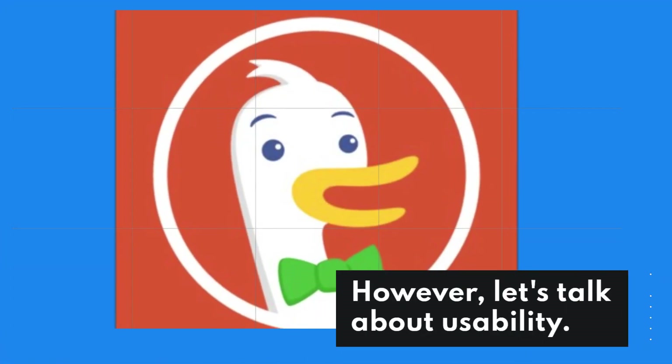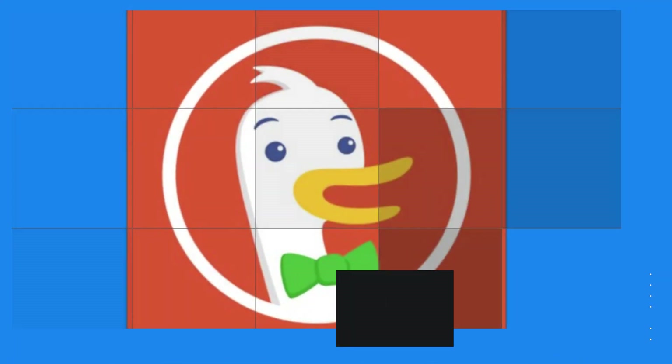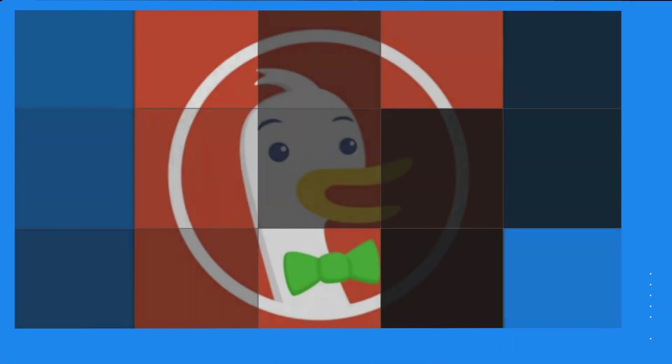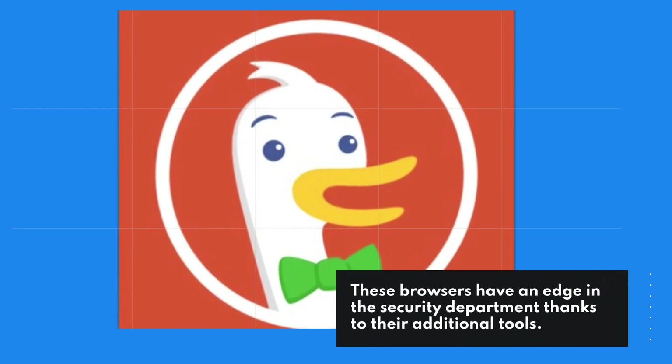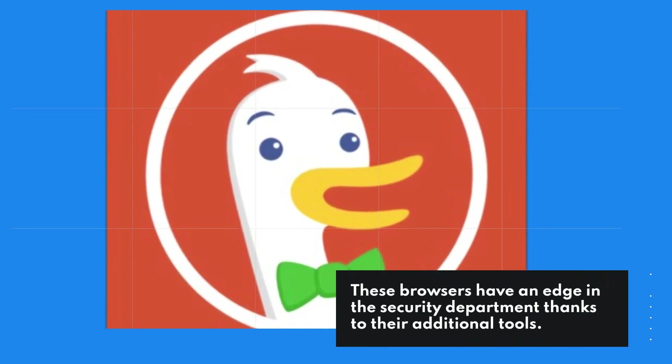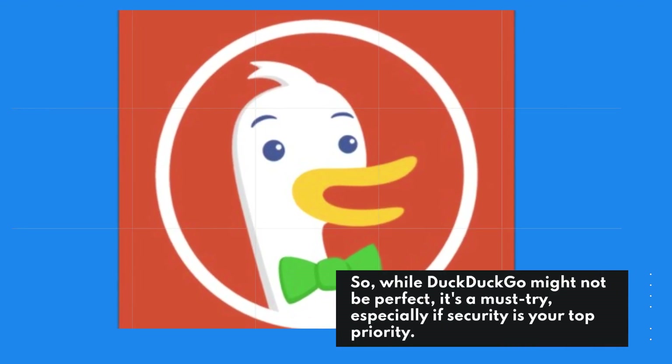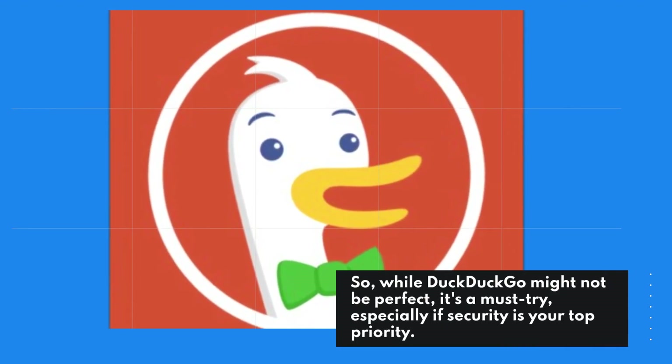Let's talk about usability. DuckDuckGo's interface is akin to Chrome's, making the transition seamless. These browsers have an edge in the security department thanks to their additional tools. So, while DuckDuckGo might not be perfect, it's a must-try, especially if security is your top priority.